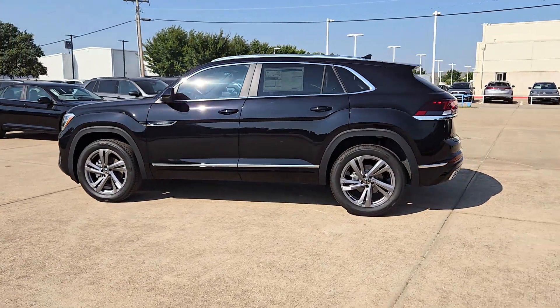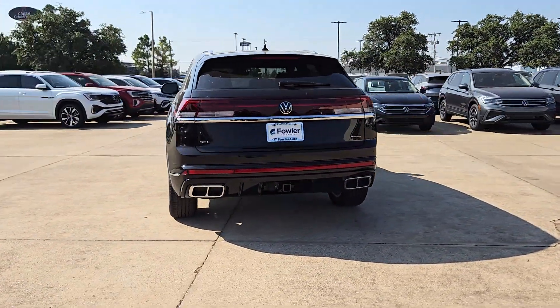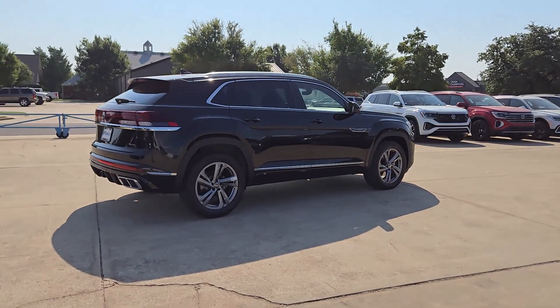Look no further than the 2024 Volkswagen Atlas Cross Sport. Energize the drive in this extraordinary Atlas Cross Sport. Its lively performance and crisp modern style inspire you to make the most of every adventure.